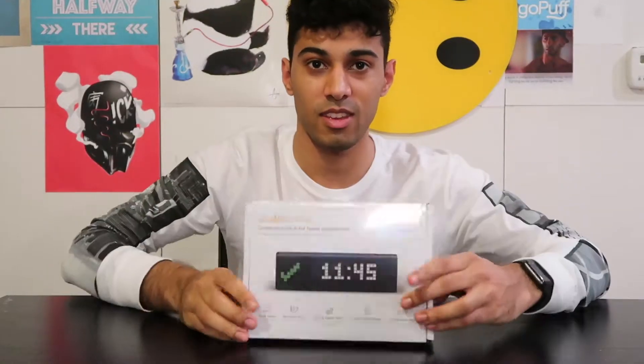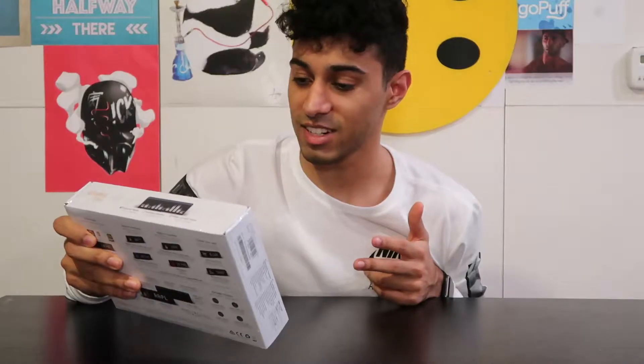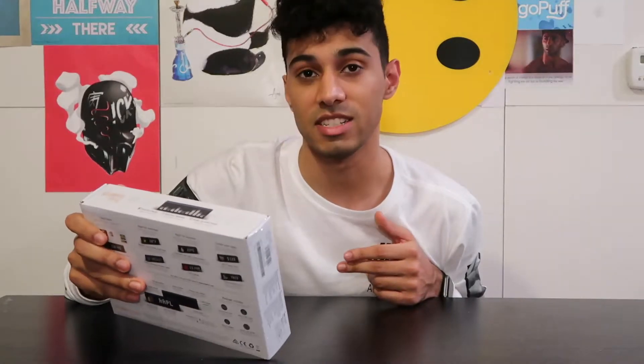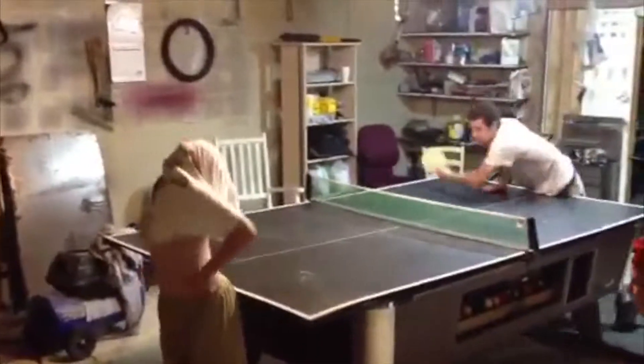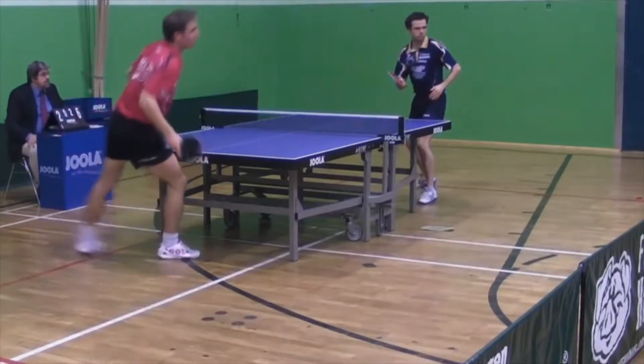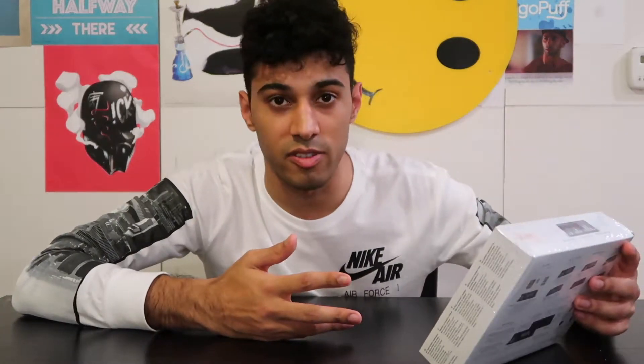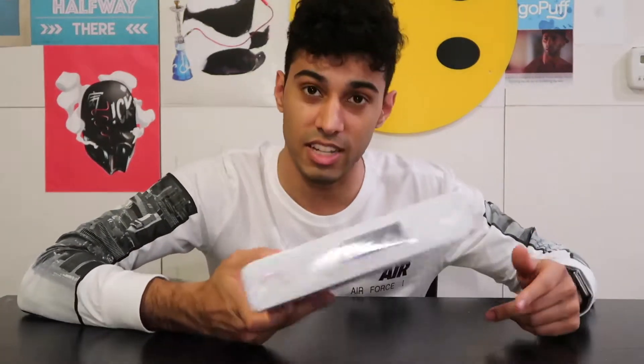And here we go. What we have here is the LaMetric Time Clock — the connected clock for home and business. Got the Red Dot Award in 2016. Anyway, this thing can show you clock faces, real-time news, social and digital metrics — that's what I'm going to use it for. It can be used with smart home stuff, and you can personalize it to display basically whatever form of information you want. It's a Wi-Fi clock, so it's connected to the internet.